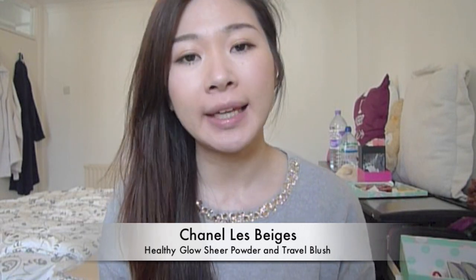Hey everyone, I hope you're well. Today I'm going to do a very short review of the Chanel Le Beige collection, which recently came out. It contains a base powder and also a travel kabuki brush. If you're not familiar with the collection, just check out the information below, but I'll quickly go on to the products.